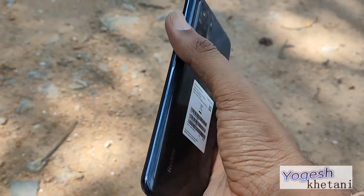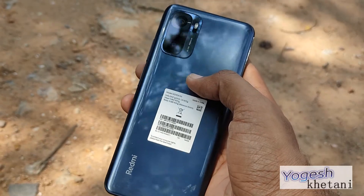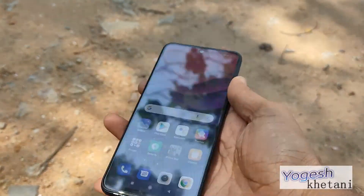Here we have the Xiaomi Redmi Note 10 phone, and in this video check out how you can check for the latest software update availability on this phone.